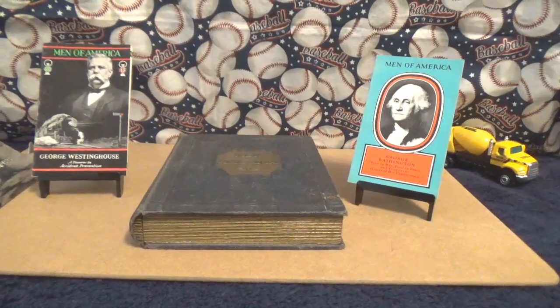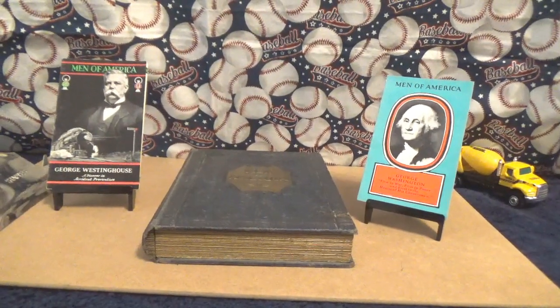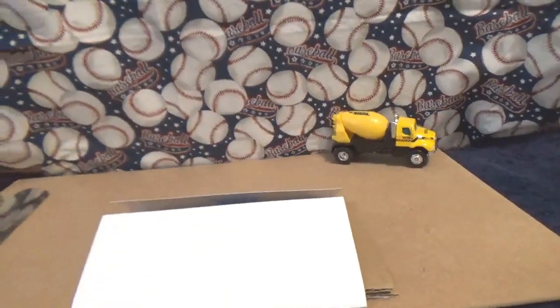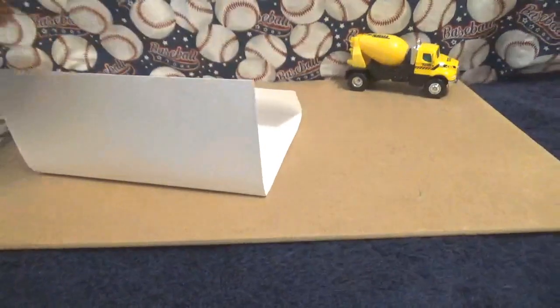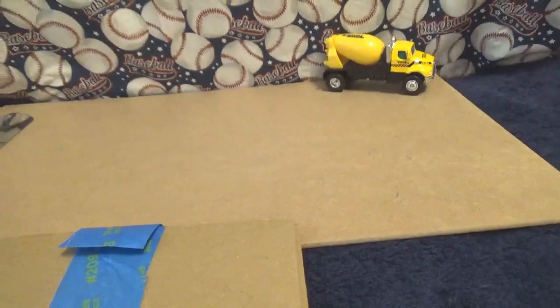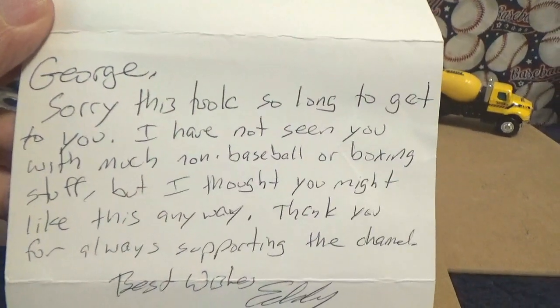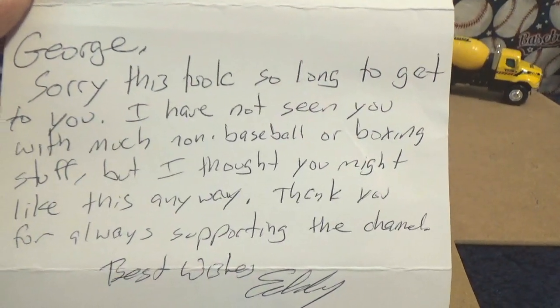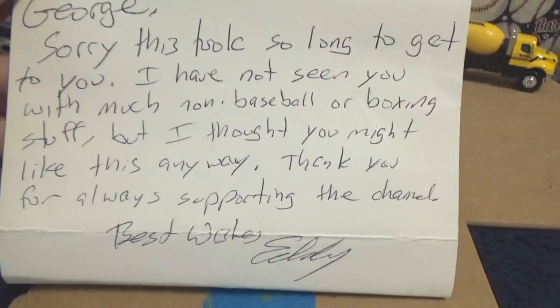And I got one final thing from Eddie's Cardboard Chaos — I was lucky enough to win a VR there. I went ahead and pulled it out of the envelope. Eddie wrote: 'George, sorry this took so long to get to you. I have not seen you with much non-baseball or boxing stuff, but I thought you might like this anyway. Thank you for always supporting the channel. Best wishes, Eddie.' Well, thank you, Eddie.